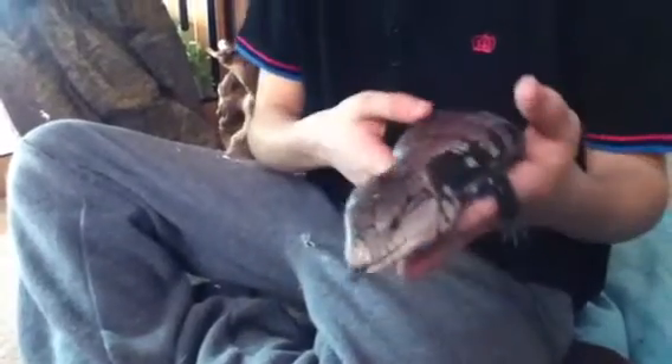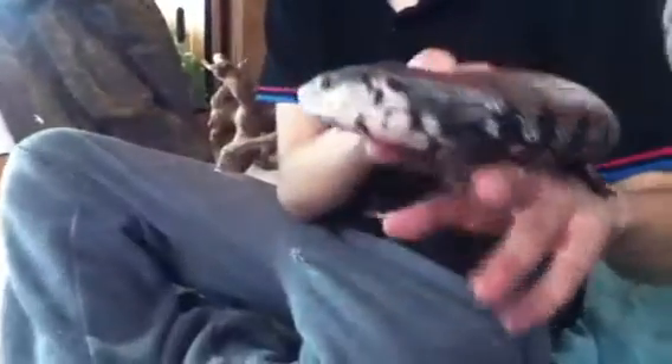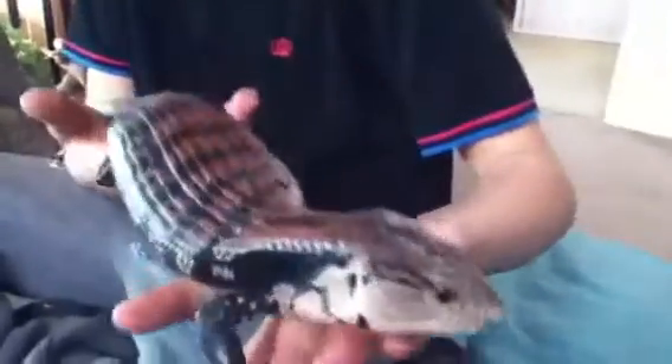Hi, this is Crazyvidkid and this is my blue-tongued skink. She's around seven months old and she's 20 inches in length.